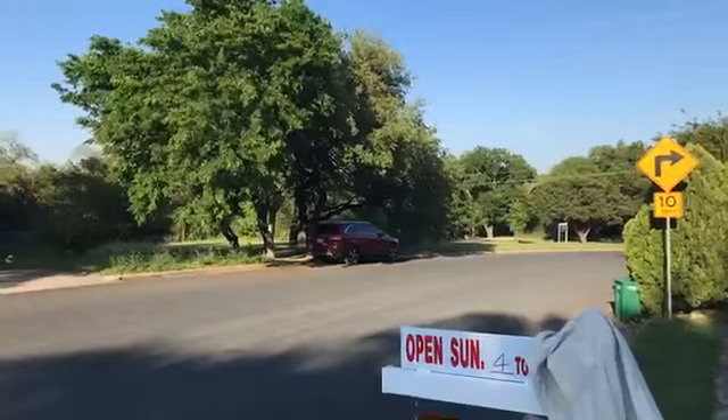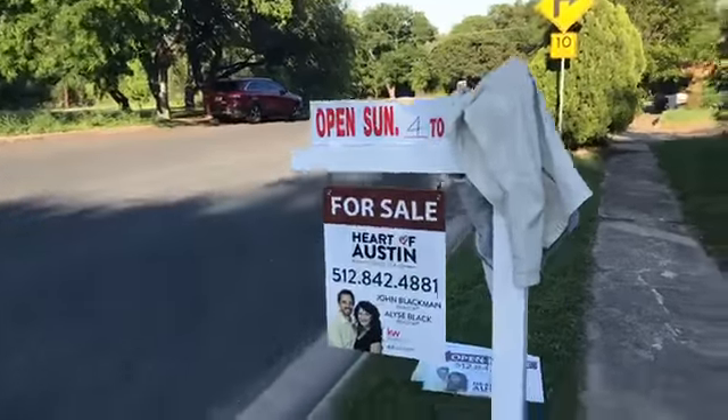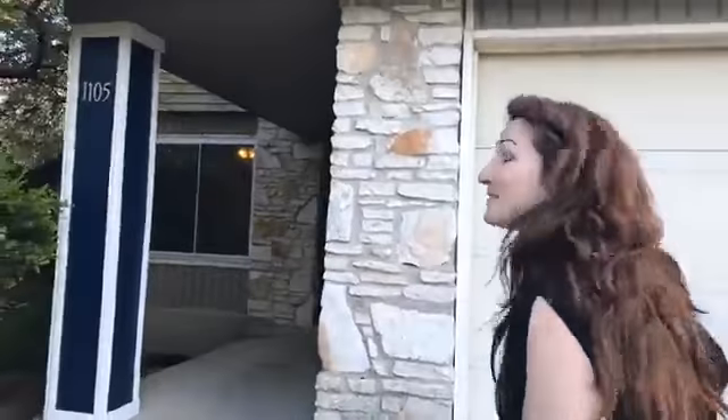Hey guys, I'm Elise Black with Heart of Austin Homes team and we are here at 1105 Hermitage Drive, otherwise known as Duggan's Dugout. It's right across from Northacres Greenbelt and Park. You see my jacket on the sign? Oh, but look at that for sale sign! Let me show you around a little bit and then we're going to do a happy little Bob Dylan tune that you may know, but not sung like Bob Dylan.